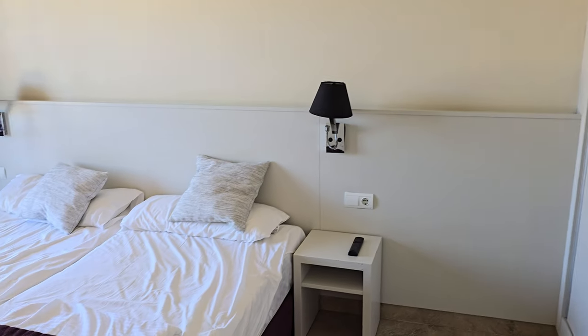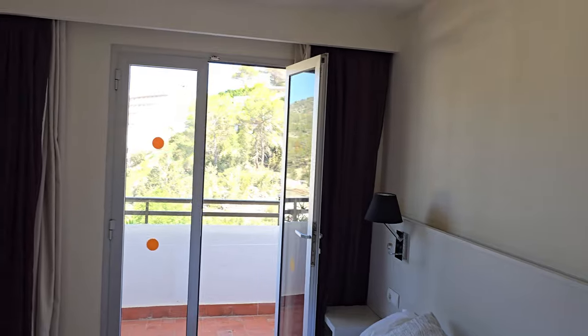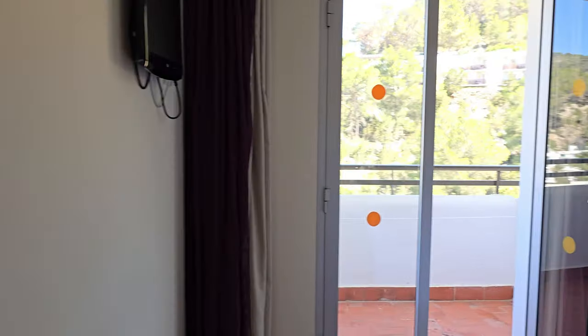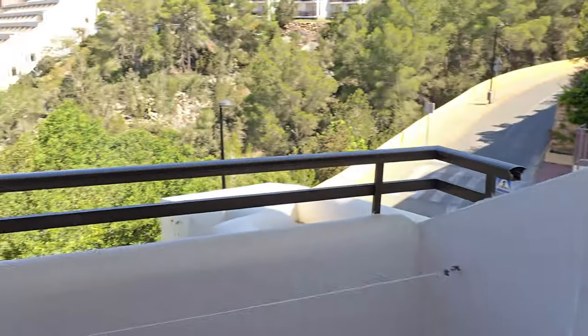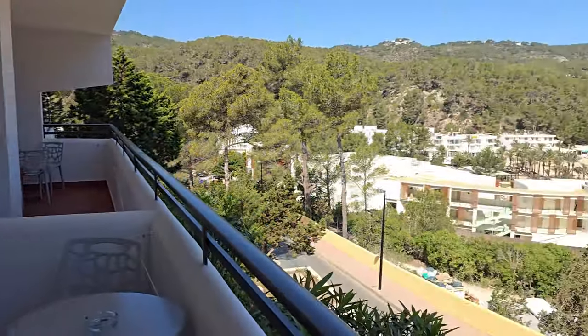The rooms are spacious and clean. They are equipped with a little kitchen, including a kettle, a stove, and a toaster. The terrace or balcony are spacious and offer a beautiful view of the beach.